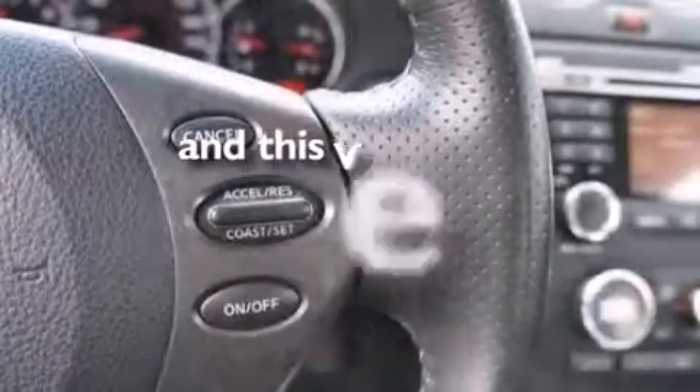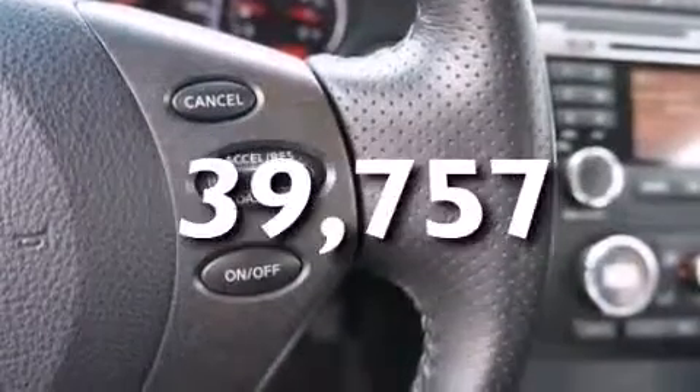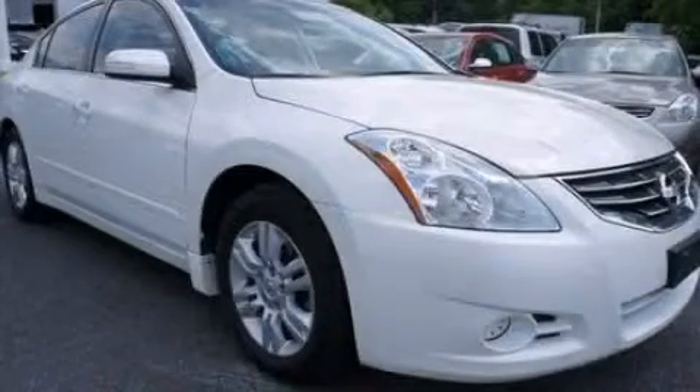This vehicle has fewer than 40,000 miles on the odometer. This vehicle is sure to sell fast — call and arrange your test drive today.